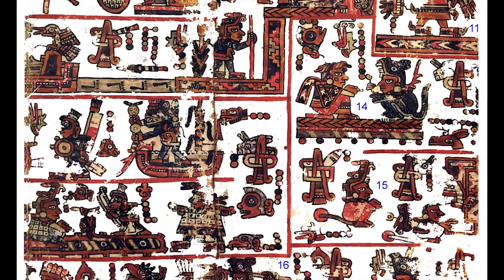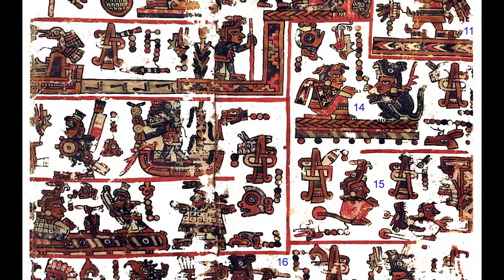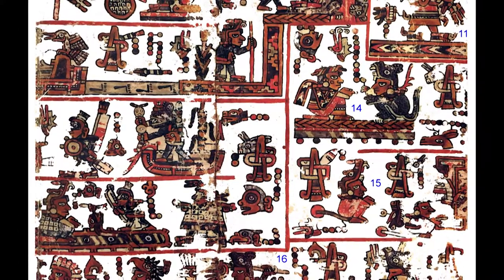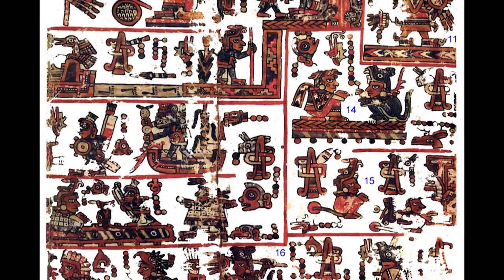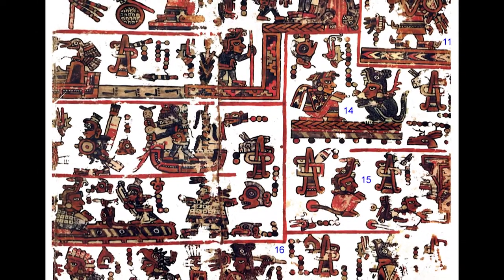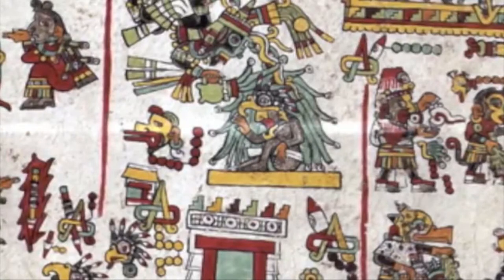Now, here's the problem. Much about Eight Deer Jaguar Claw has been lost to history, and most of what we know about him comes from this famous codex. The problem is that no one is 100% sure how to read it. Where with the Egyptian paintings and the Bayeux Tapestry there were clear flows of the narrative that they showed, this codex doesn't really have any clear rules for where the eye is supposed to go.